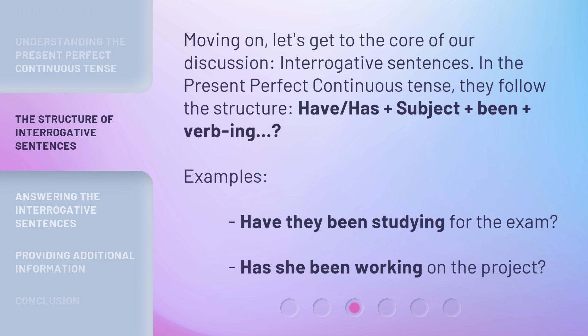Moving on, let's get to the core of our discussion: interrogative sentences. In the present perfect continuous tense, they follow the structure: have/has plus subject plus been plus verb-ing. Examples: 'Have they been studying for the exam?' 'Has she been working on the project?'